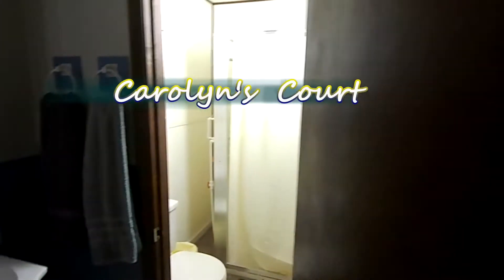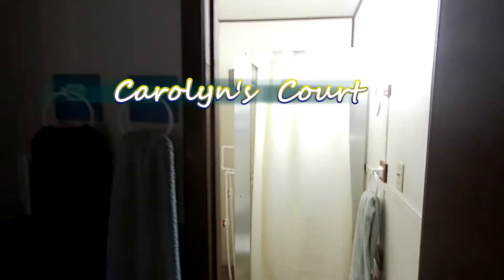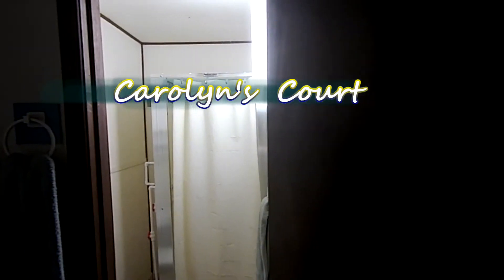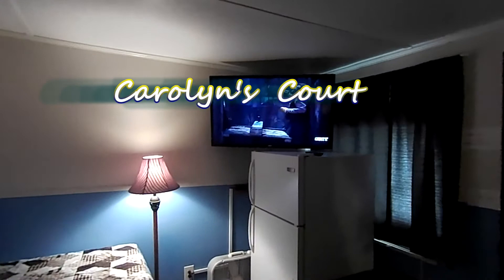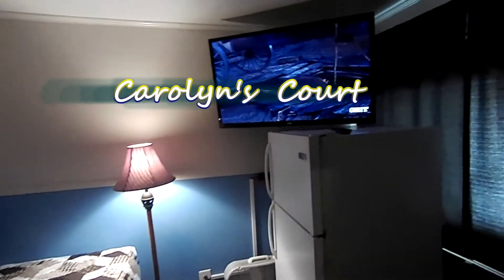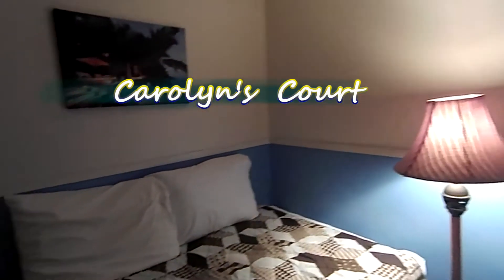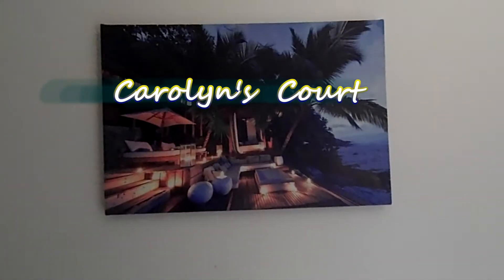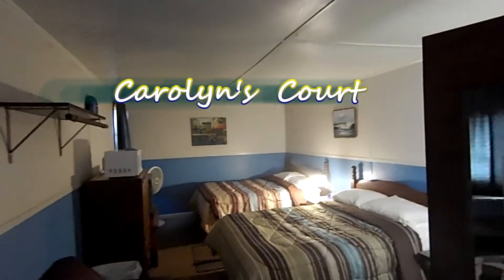Our bathroom area is right over here — our sink, and then our toilet and shower. Pretty much all you need. We have plenty of outdoor grills if you like to grill out. Give you a refrigerator and a microwave and you're in business. This is unit number eight, motel unit at Carolyn's Court at White Lake. Beautiful colors.